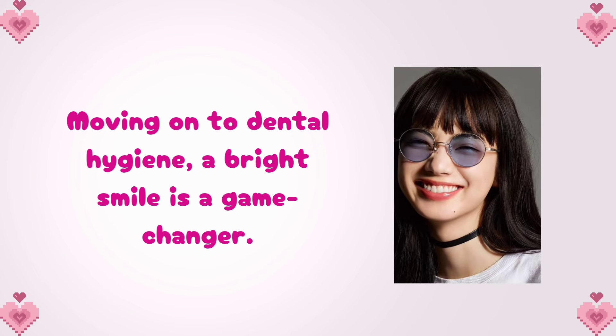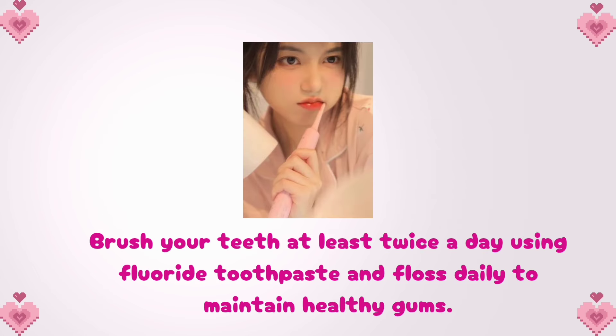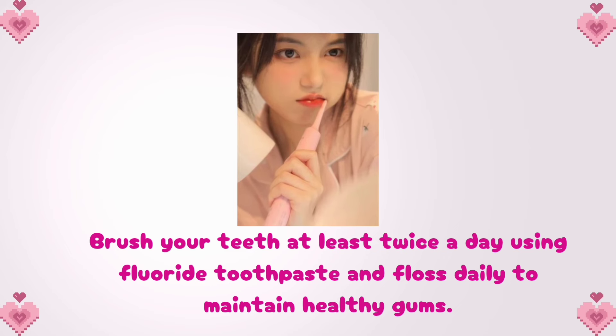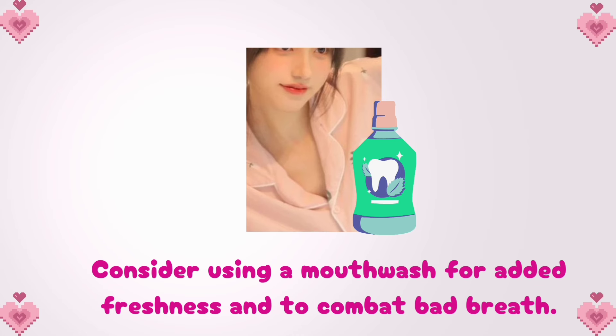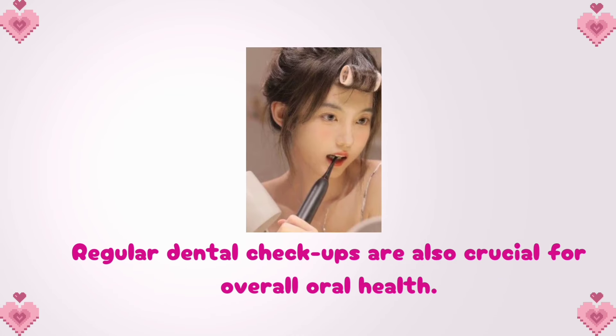Moving on to dental hygiene, a bright smile is a game changer. Brush your teeth at least twice a day using fluoride toothpaste and floss daily to maintain healthy gums. Consider using a mouthwash for added freshness and to combat bad breath. Regular dental checkups are also crucial for overall oral health.